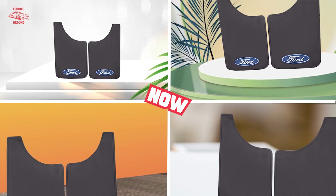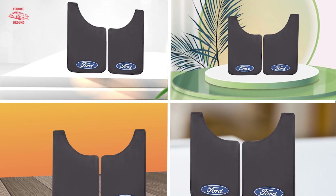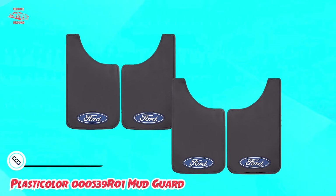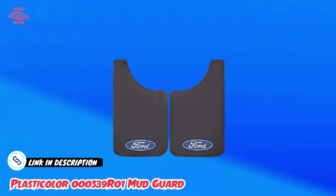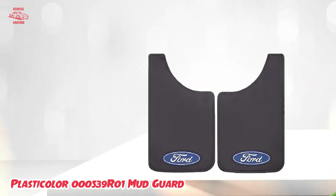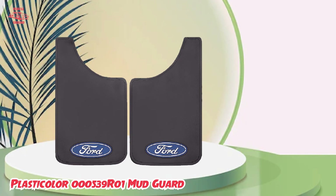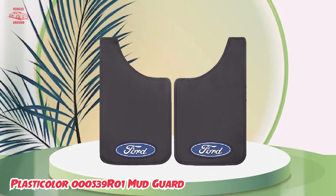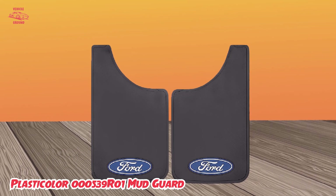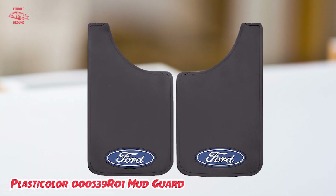Moving on to number two, the Plasticolor 539 Rhone Mud Guard. These mud guards are made from high-quality, heavy-duty materials built to withstand harsh weather conditions, road debris, and other hazards. They are designed to fit most standard-sized trucks and SUVs. Installation is a breeze and can be done quickly and easily with basic hand tools. The stylish design adds a touch of flair, making them a great choice for enhancing both appearance and functionality. Overall, the Plasticolor 539 Rhone Mud Guard is a solid investment for durable and stylish vehicle protection.